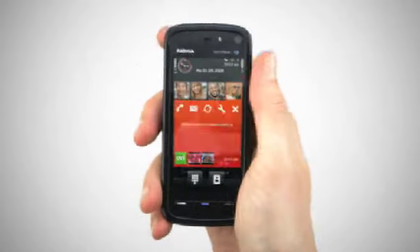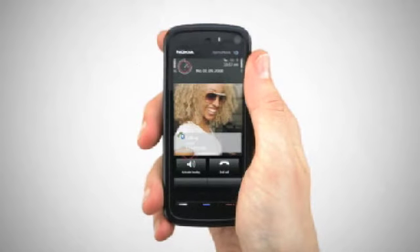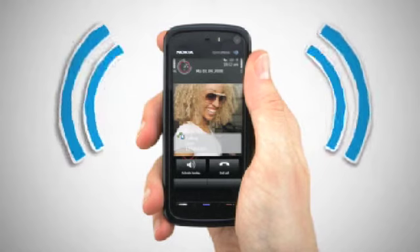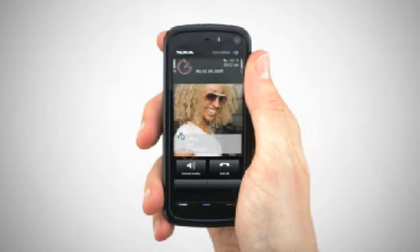The Nokia 5800 also has a built-in proximity sensor so you don't accidentally press a key whilst on the phone.